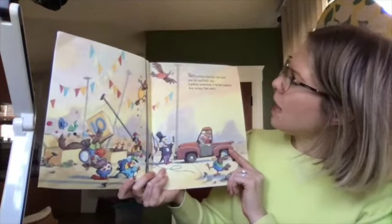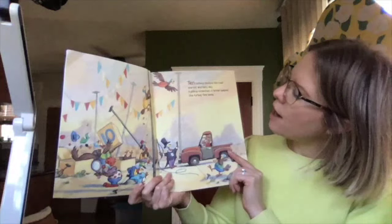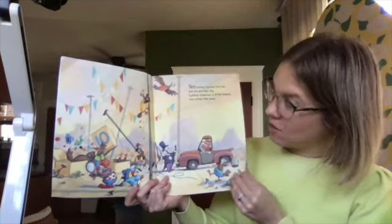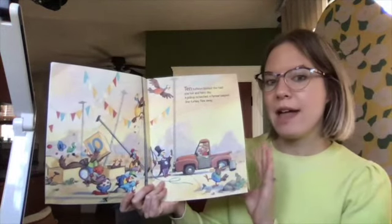Ten turkeys blocked the road. One hot and hazy day, a pickup screeched, a farmer beeped, one turkey flew away. So how many turkeys are left? There were ten turkeys in the road, and then one flew away.